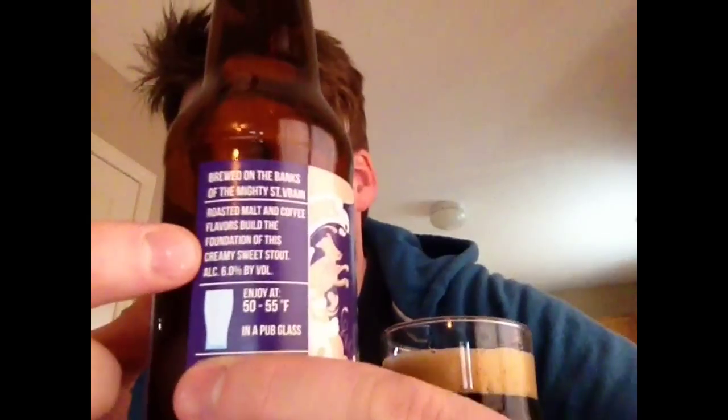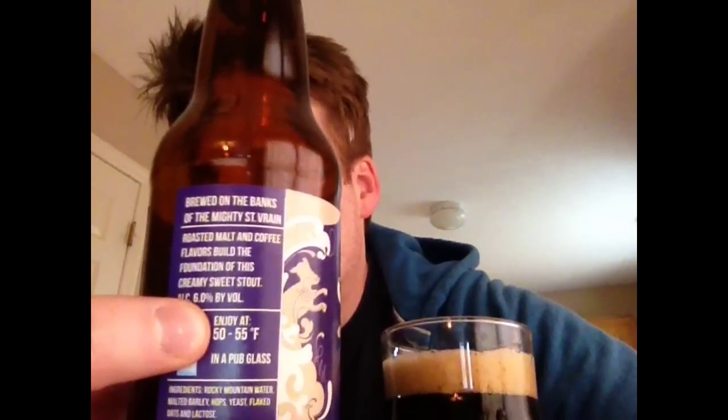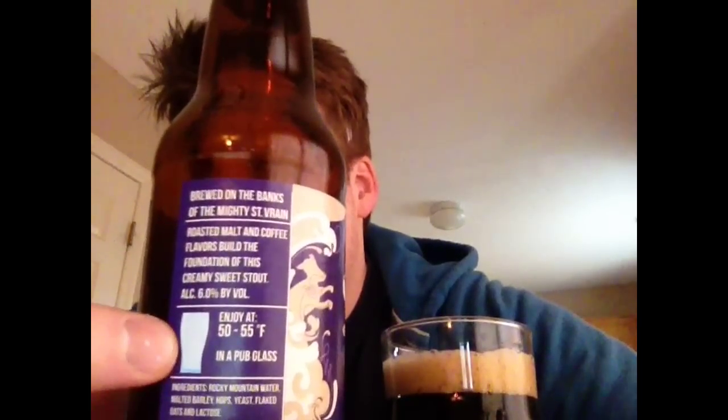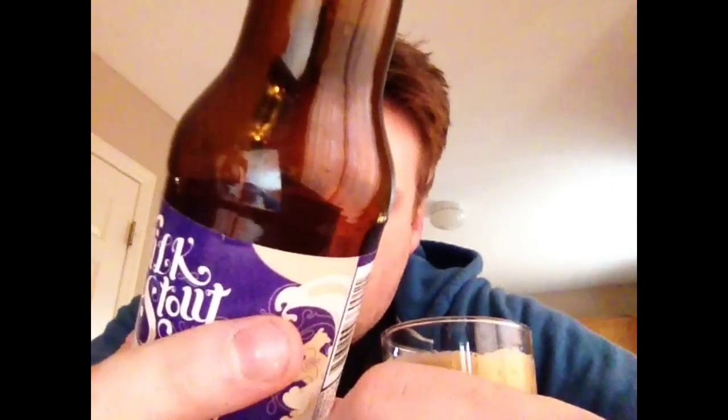The label says roasted malt and coffee flavors build the foundation of this creamy, sweet stout. I really love Left Hand Brewing's bottle because it has a little section telling you about the beer, the alcohol content, what temperature you should enjoy it at — because temperature in beer is very important — and the kind of glass you're supposed to drink it out of. The ingredients are Rocky Mountain water, malted barley, hops, yeast, flaked oats, and lactose. So it does have some milk in there.